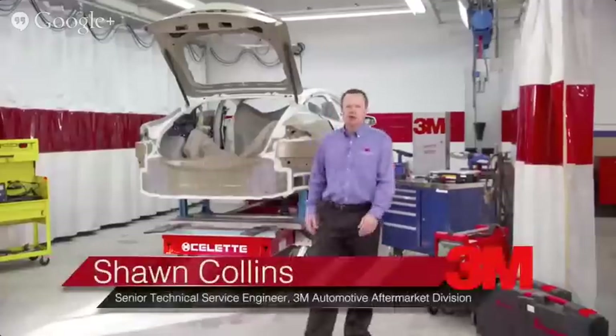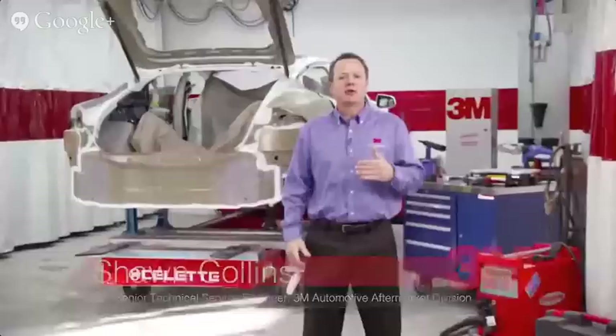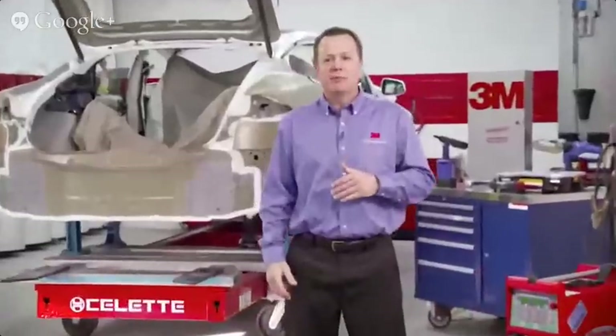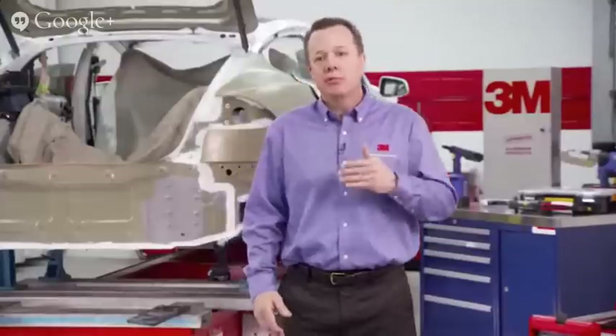Thanks to the audience for joining us today. I'm Sean Collins. Aluminum repair was certainly the hot topic at SEMA this year and continues to be in 2015. It's a big change for the industry, and today we want to help you understand why aluminum is important, how you can determine if your shop is right for aluminum, what equipment and improvements you need to make your shop ready for aluminum repairs, and how to train your team of technicians for aluminum repairs.